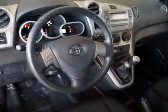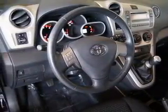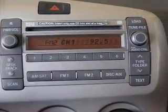Power door locks. Power windows. An AM-FM stereo with a CD player. A satellite radio. Power mirrors. Power steering. An adjustable tilt steering wheel.